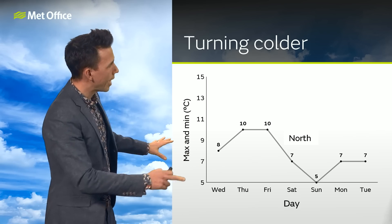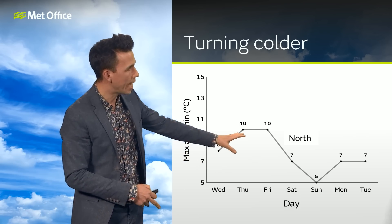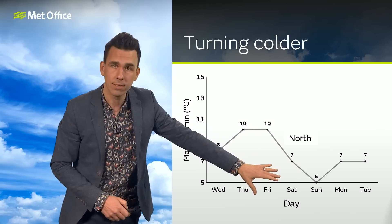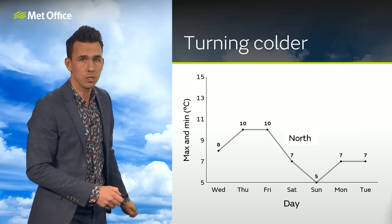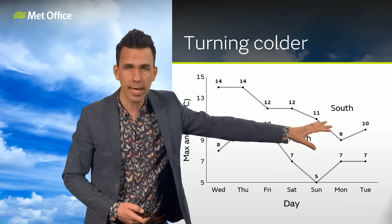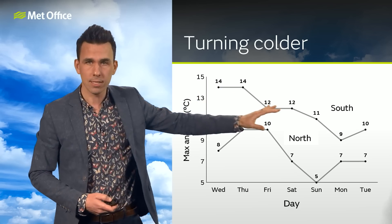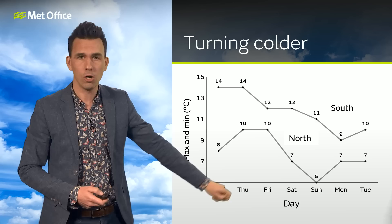So turning colder. These are the typical daytime temperatures in the north: around 10 degrees on Thursday and Friday, then into the weekend back to the mid single figures, before slightly bumping up again on Monday and Tuesday. For southern areas, it's on Monday that those temperatures reach a nadir, dropping from 14 Celsius down to 8 or 9 degrees before a slight return on Tuesday.